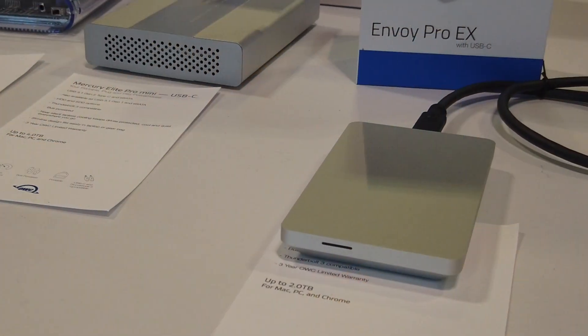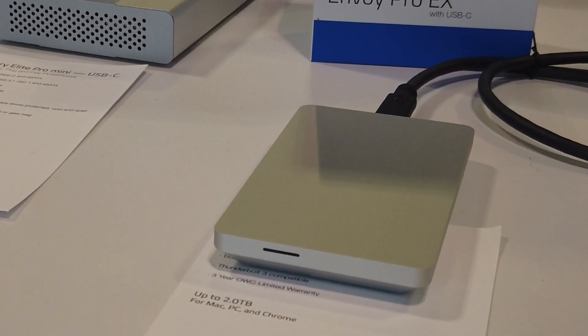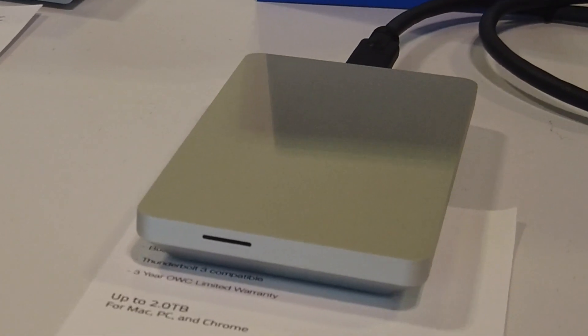It's the perfect drive to take on the road or in the studio. It's small, it's compact, and has a nice brushed aluminum finish. If you want to learn more, head out to MaxSales.com to find out more about it. Thank you.